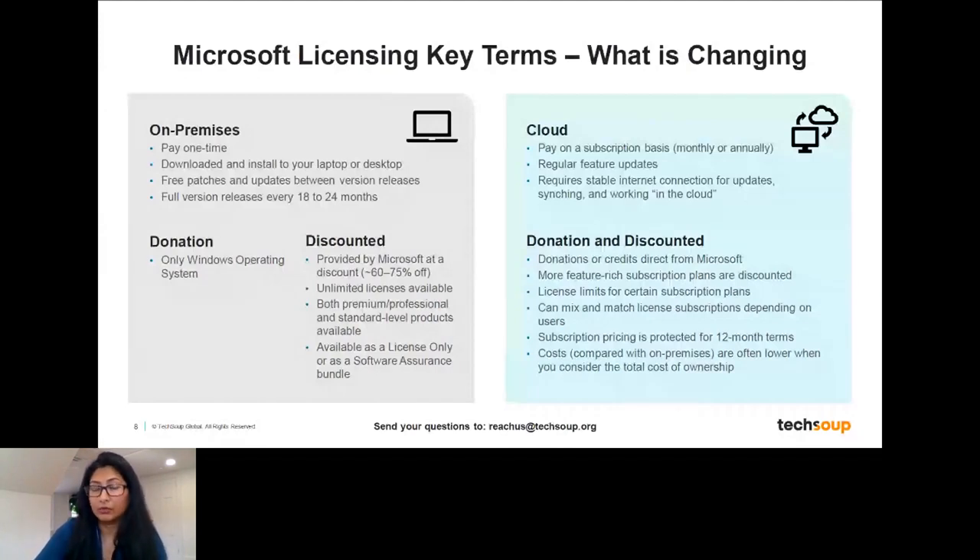With on-premises licenses, some upgrades are available in terms of patches and security releases, but if a new version comes out, you typically have to buy a new license. These are available both as a donation for standard products and as a discount at 60–75% off commercial prices. There have been quantity restrictions — you could only request 50 licenses. Until April 4th, those are still in our catalog at the donation rate. After April 4th, only the operating system remains as a donation; everything else moves to a discounted model.